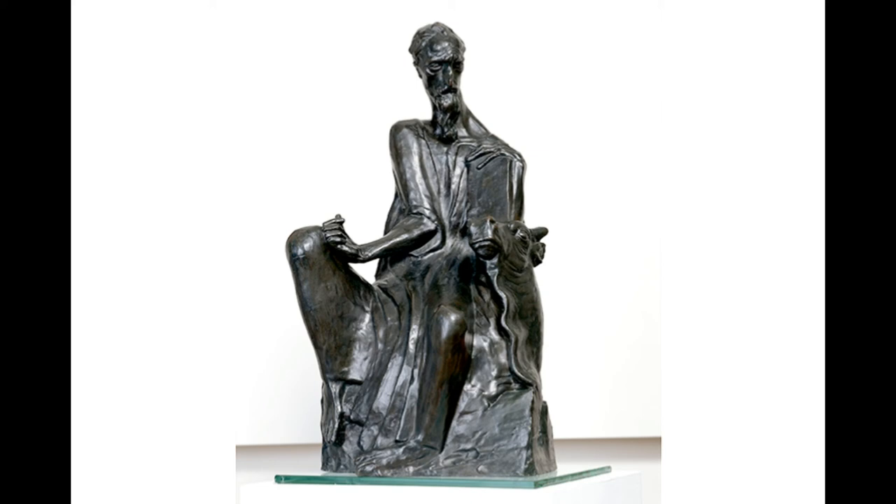The head is positioned upright and the left hand firmly holds the book. It is these two places that are the signs of perseverance and endurance, despite the fact that the body is contorted.